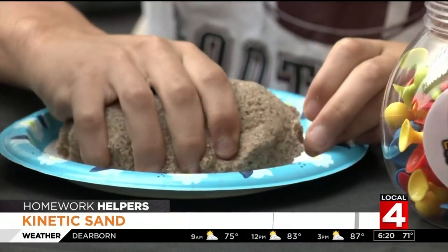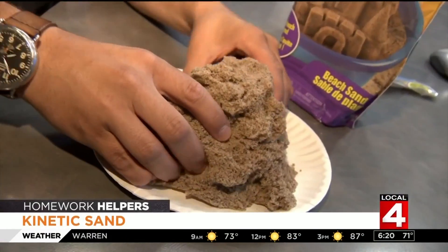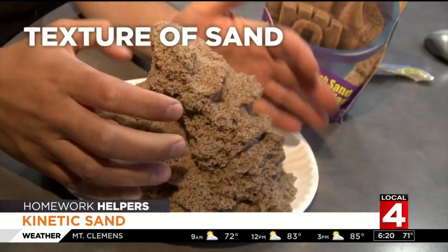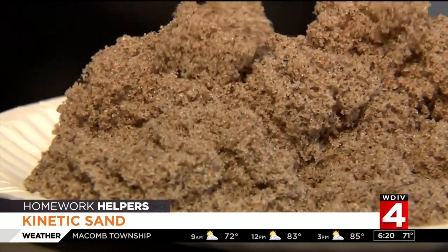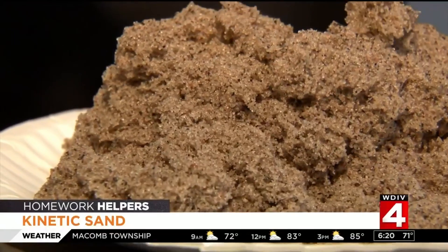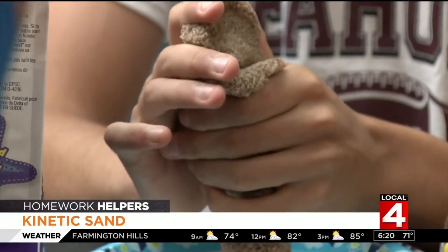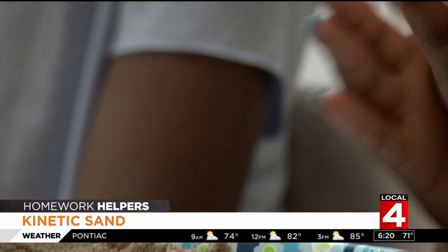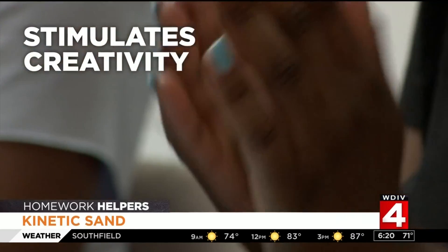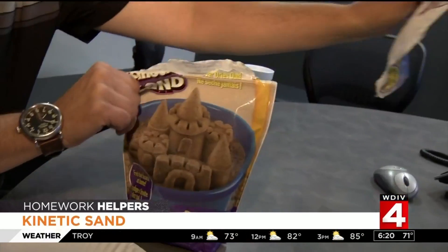Our next homework helper: kinetic sand. Imagine if sand and clay had a baby — you know the texture of sand, but it can be molded like clay. Put a little on a paper plate next to that homework sheet and it can be a little mental break. One occupational therapist recommends letting them play with some for about 15 to 20 minutes to calm down. It can stimulate creativity with its ability to take any shape you give it.